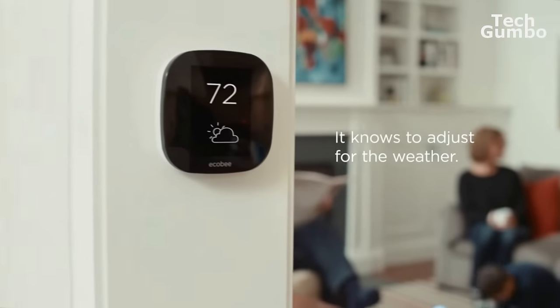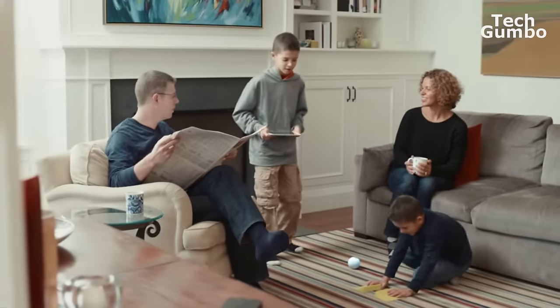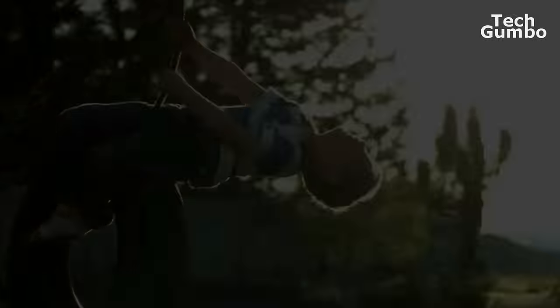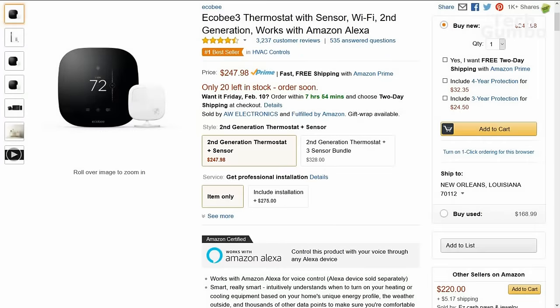Having used this thermostat, I would not even consider another thermostat unless it had the remote sensors. It works great with Amazon Alexa, Apple HomeKit, Samsung SmartThings, Logitech, and Wink. Currently, the Ecobee 3 smart thermostat with remote sensor is listed on Amazon for around $248.